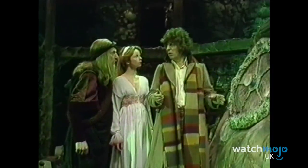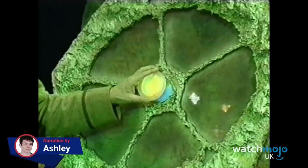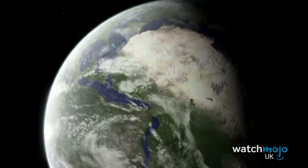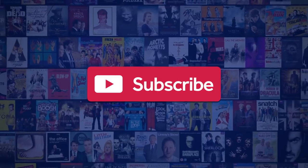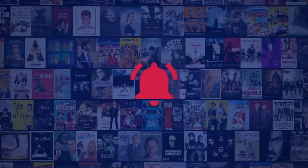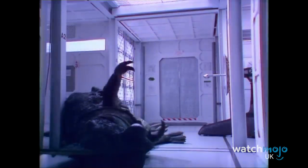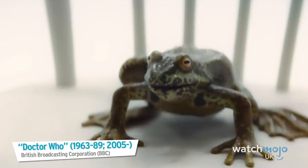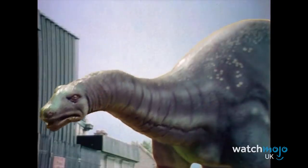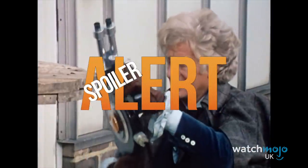We could see the sets wobble during these moments! Welcome to WatchMojo UK and today we'll be counting down our picks for the top 10 hilariously low budget Doctor Who moments. We publish new content every day, so be sure to subscribe to our channel and ring the bell to get notified about our latest videos. For this list, we'll be going over the moments when Doctor Who's low budget led to unintended humour or just had us cringing. Because some of these moments are unfortunately tied to the plot points, there will be some spoilers ahead — you've been warned.